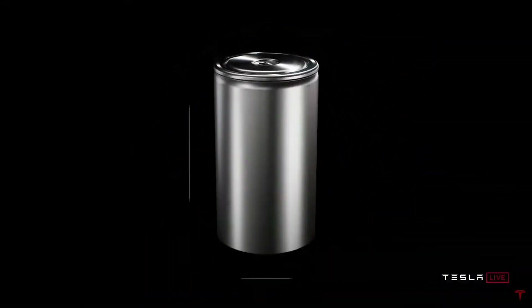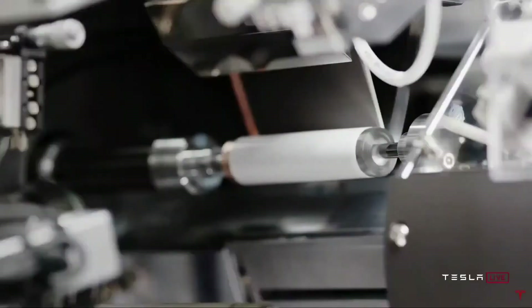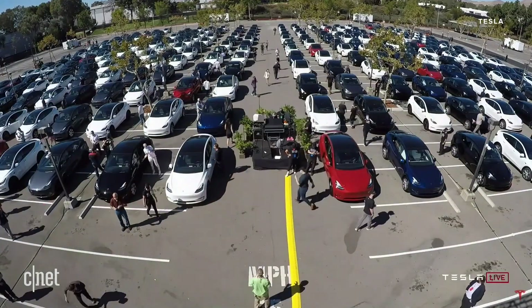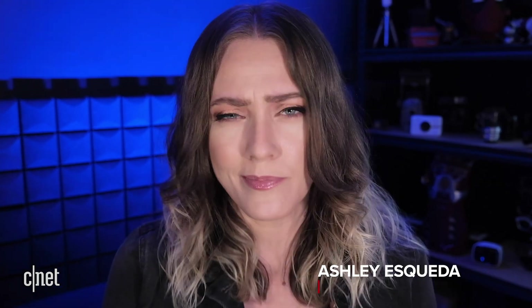Elon Musk showed off new battery technology he says will pave the way for a $25,000 Tesla. Tesla held a small event after its most recent shareholder meeting to discuss some of the advances in battery technology they've been tinkering away on, which they believe will finally make that often wished-for cheap Tesla possible.